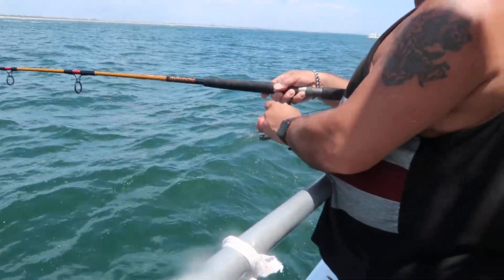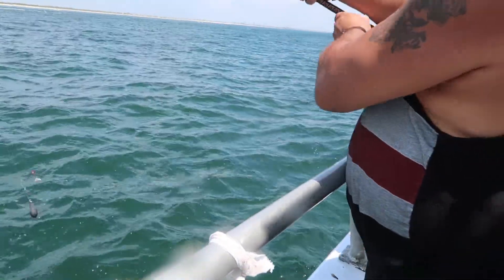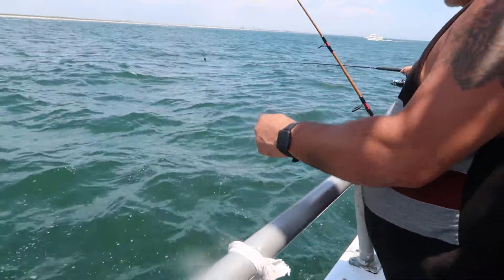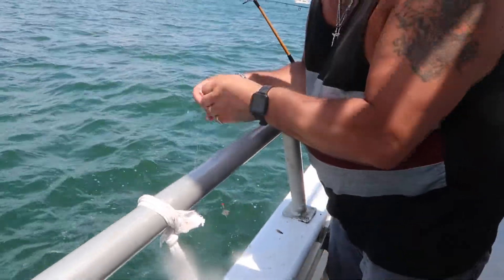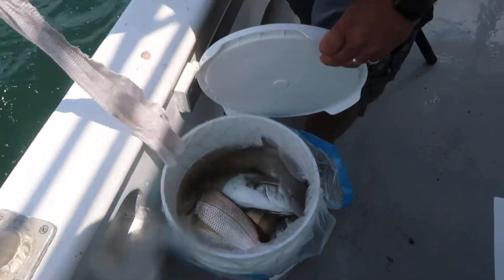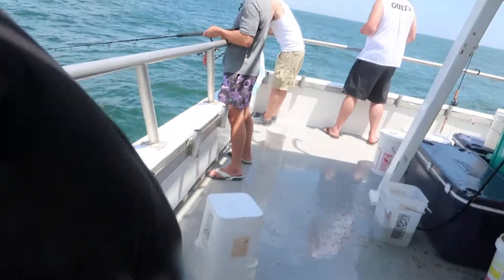Did you catch some fish today? Did you catch some fish? Anything interesting? Maybe a shark. A shark? Yeah. No porgies? No porkies. How many porkies did you catch then? I don't know. Over a bucket? 20? Over a half. Oh, very nice. Beautiful. Very lovely. And a nice shark in there also, I see.